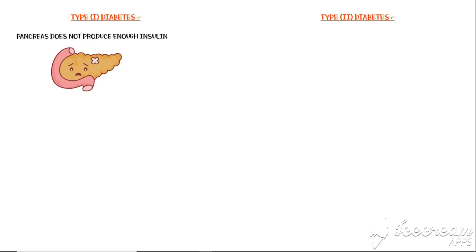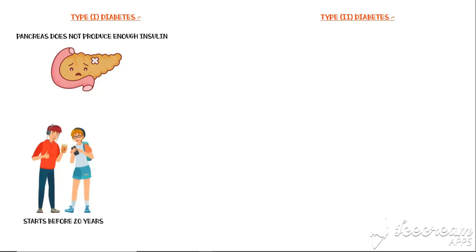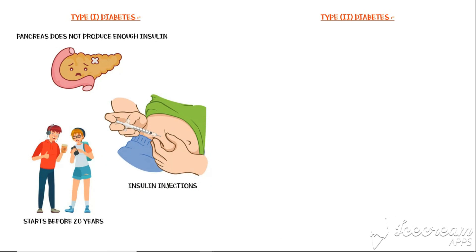There are two major types of diabetes: Type 1 diabetes and Type 2 diabetes. In Type 1 diabetes, the pancreas does not produce enough insulin to promote glucose uptake by the cells. This type of diabetes starts early in life, typically before 20 years of age. Because these people have no insulin, they have to take insulin as injections throughout their lives.